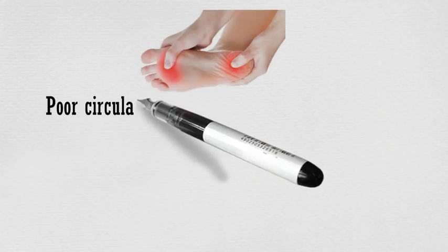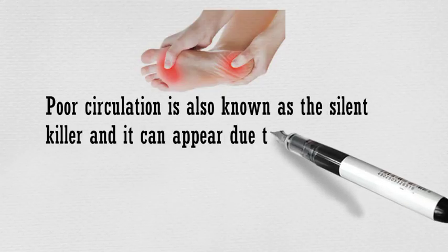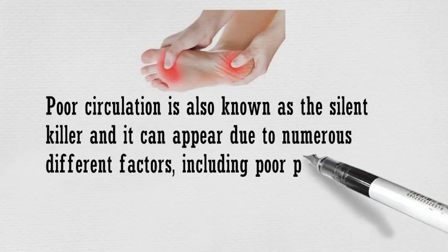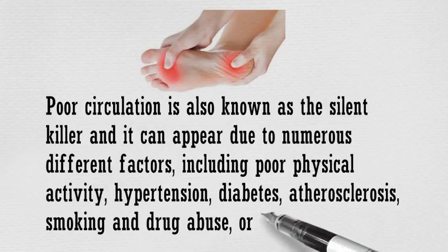Poor circulation is also known as the silent killer and it can appear due to numerous different factors, including poor physical activity, hypertension, diabetes, atherosclerosis, smoking and drug abuse, or blood clots.